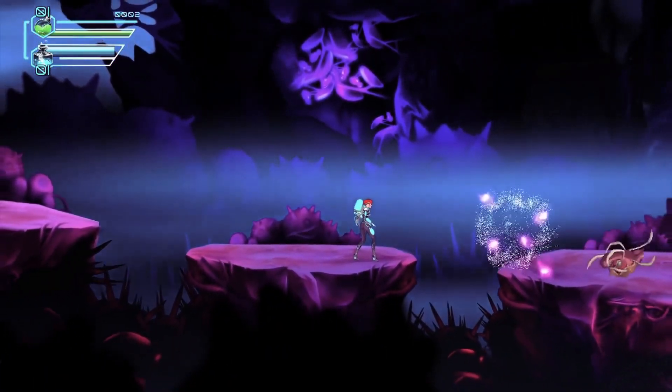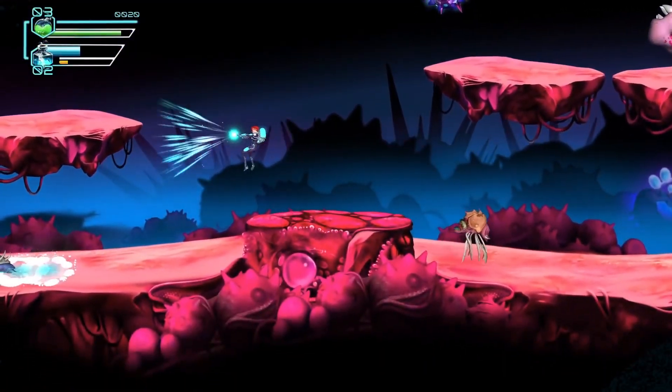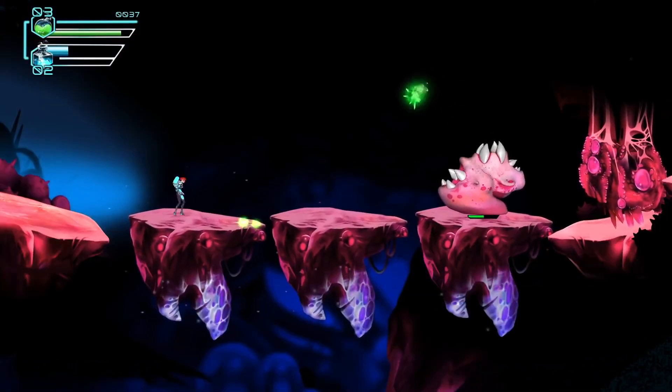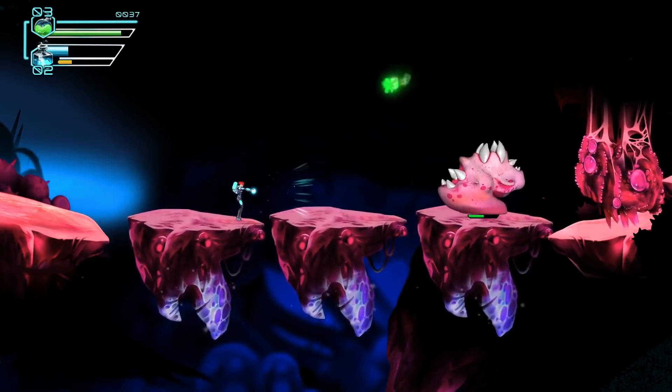At every level there will be collectibles — test items which the professor shrunk down while he was testing the chemical. Key components of the gameplay are exploration, interaction, combat with the enemies, and puzzles. The game is already in the pre-alpha stage, where the majority of the content is developed.